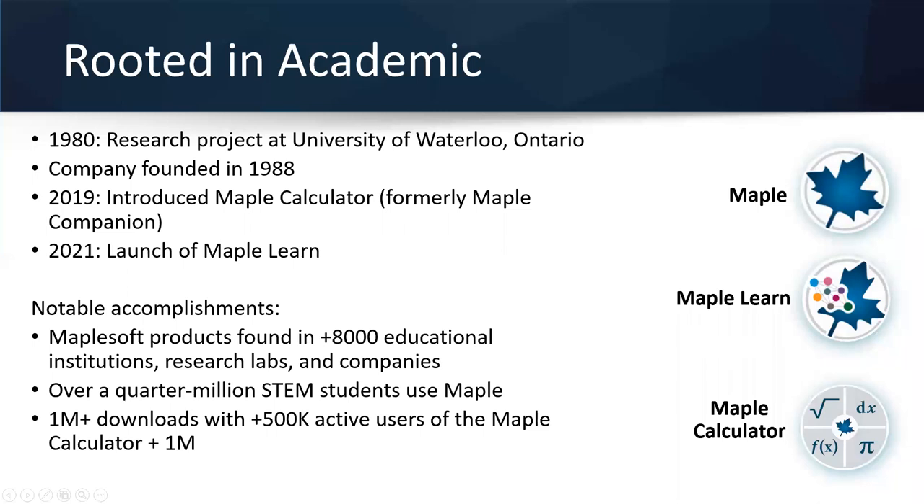I'm going to turn off my video and share my screen. For those of you who are new to Maplesoft, I wanted to spend the first few minutes talking about the company. Maplesoft is rooted in academia — in 1980 it started as a research project at the University of Waterloo and became a company in 1988. During that time we built and expanded our flagship product, Maple, which is math software that allows you to solve any type of math problem. It's a hybrid symbolic-numeric computation environment. We also developed other products, including MapleSim, for the engineering and research markets.